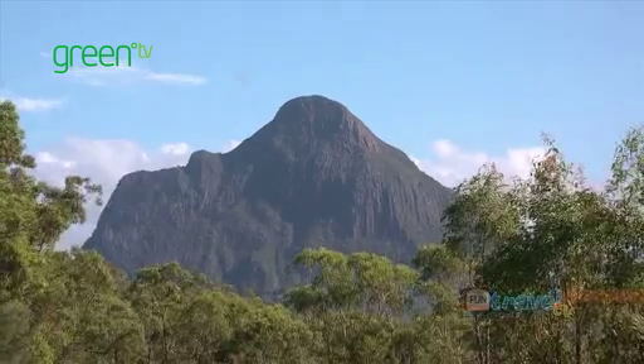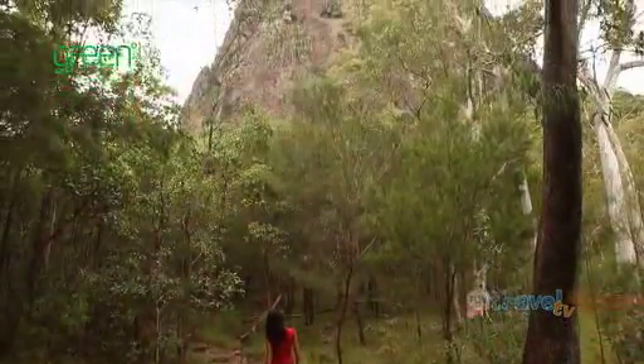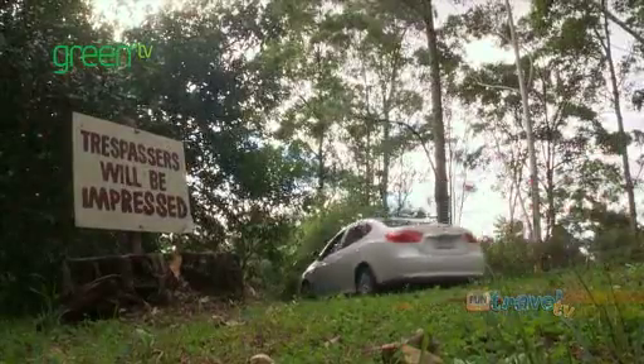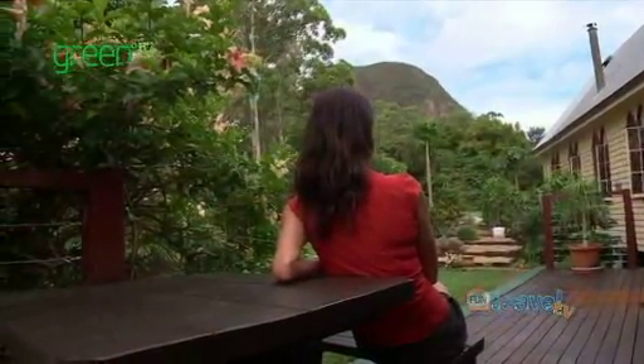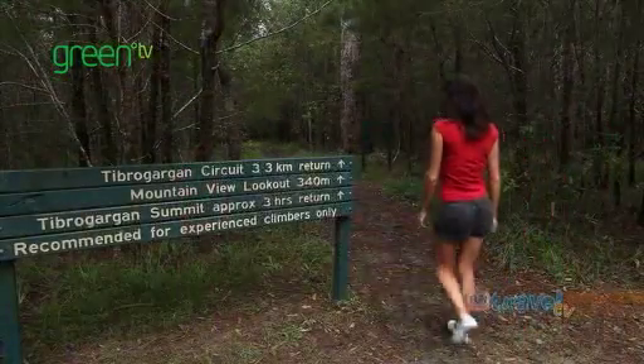The Glasshouse Mountains are up in the Sunshine Coast hinterland. You can come up here and there are numerous walking trails to explore and spectacular scenery to enjoy, so you're probably going to want to stay a couple of days. Glasshouse Mountains Eco Lodge is right near the base of Mount Tibrogargan — great views and it's easy to get straight onto some walking trails from here.